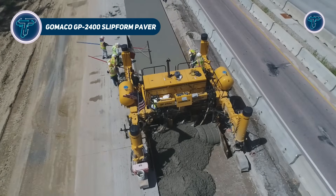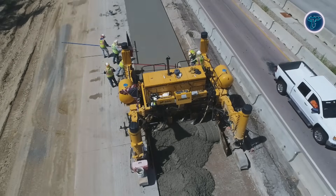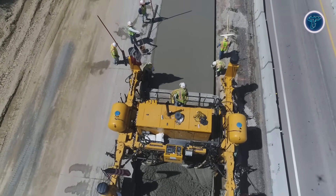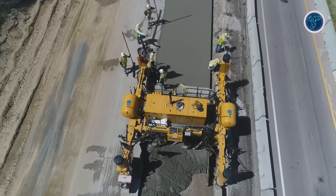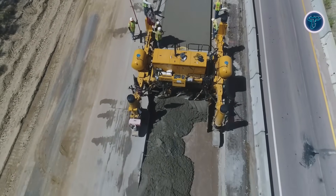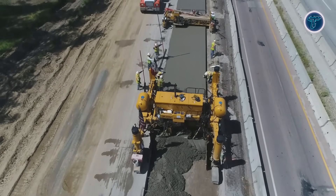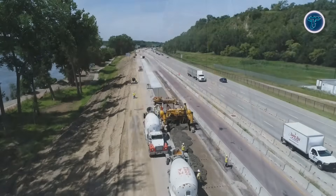The GOMACO GP 2400 is a modern slipform paving machine developed for high-accuracy concrete construction across large infrastructure projects. It is commonly used for concrete highways, airport pavements, safety barriers, and wide slab pours where uniformity and control are essential. The machine can operate in both 2-track and 4-track configurations, allowing it to adapt easily to different jobsite layouts.